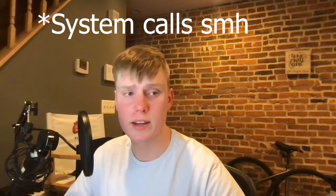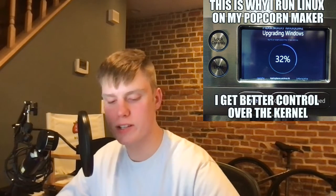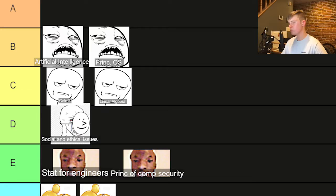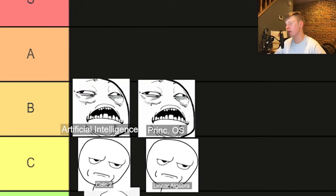Principles of operating systems — I'm taking this class right now and it is definitely a lot of work. All the projects are very involved with kernel calls and writing your own kernel. In the first class, the professor said 'senpai' and I was kind of taken aback, but he's a pretty chill professor. The projects are definitely difficult, but I'm trying my best, and that's going to be in B tier — pretty hard, but not too bad.